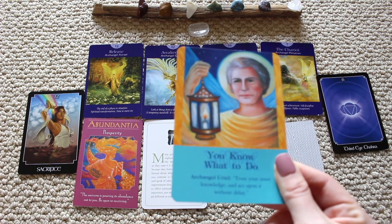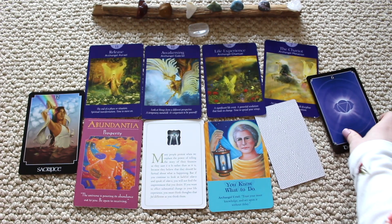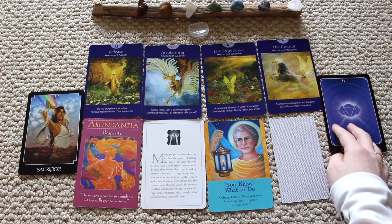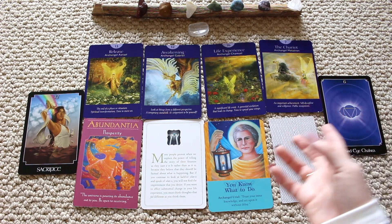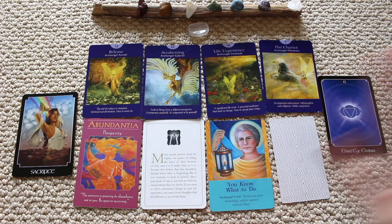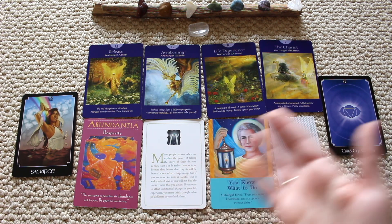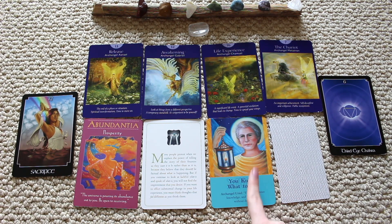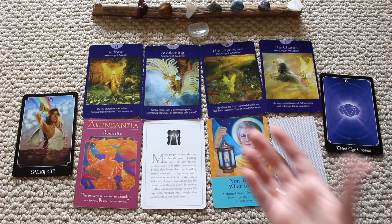Your archangel card is Archangel Uriel: trust your inner knowledge and act upon it without delay. This goes along with listening to your intuition and your visions and what your soul desires. You know exactly what you need to do — just get out of your own way. You might have to sacrifice a lot, but you need to trust. You light up people's lives, and you also need to light up your own life. Ask Archangel Uriel for help to bring more clarity.